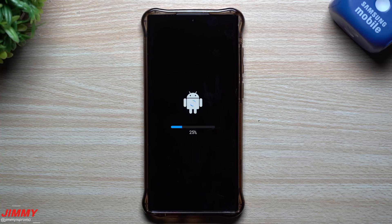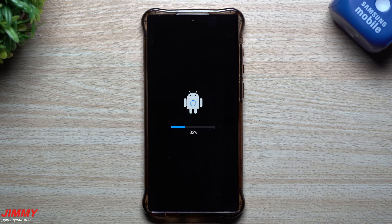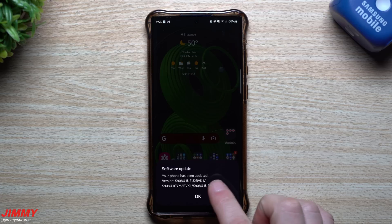We'll also take a look inside the Galaxy Store to see what has been pushed out, because I believe there are a few updates pushed out today, November 21st, for some Samsung applications. And if you're brand new here at the channel Jimmy's Promo and you appreciate tips, tricks, and tutorials on the latest Samsung Galaxy devices, make sure you hit that subscribe button as well as the bell for notifications.